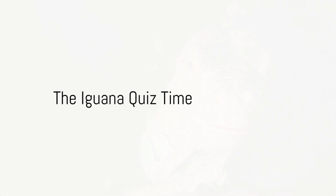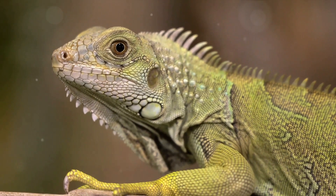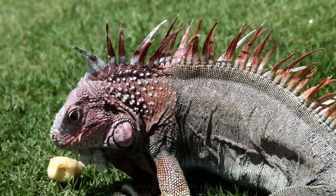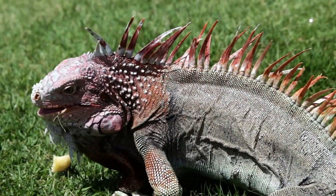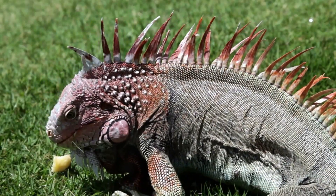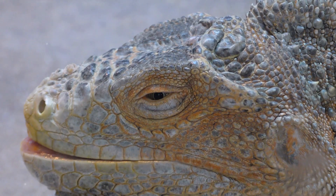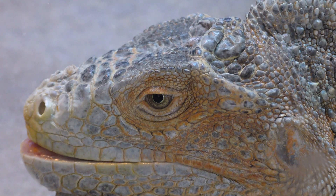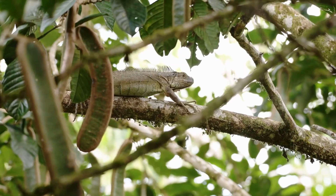Who knew iguanas could be so complex and fascinating? Now let's put your knowledge to the test with some iguana trivia! Here's the first question: what do iguanas mainly eat — is it A) insects, B) leaves and fruits, or C) cheeseburgers? If you answered B, leaves and fruits, then you've hit the nail on the head. Yes, most iguanas are herbivores feasting on leaves, flowers, and fruits — cheeseburgers are not on their menu!